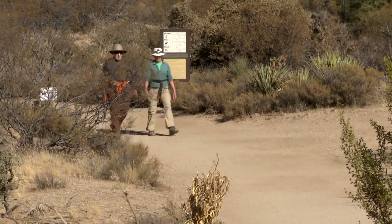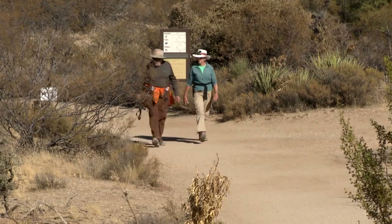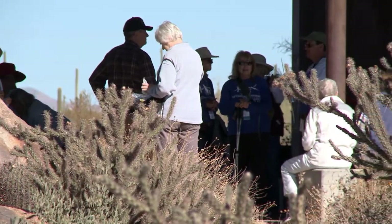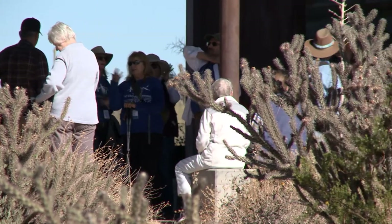In the early years we focused on items like patrolling the trails and maintaining the trails. Today we focus much more on scientific research and education, both for adults and for young people.